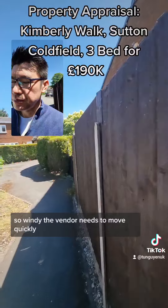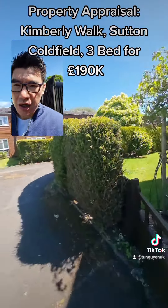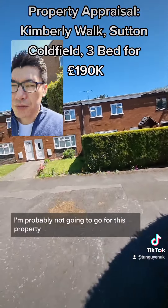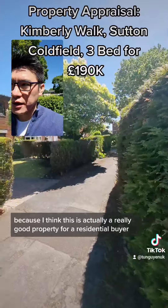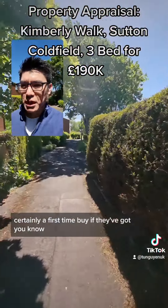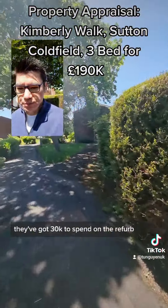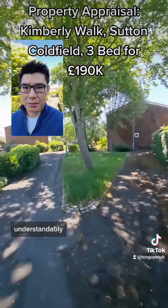The vendor needs to move quickly — that's why it's priced at £190,000. I'm probably not going to get the offer accepted because I think this is actually a really good property for a residential buyer, certainly a first-time buyer if they've got £30K to spend on the refurb. There's a lot of interest on it as well, understandably.